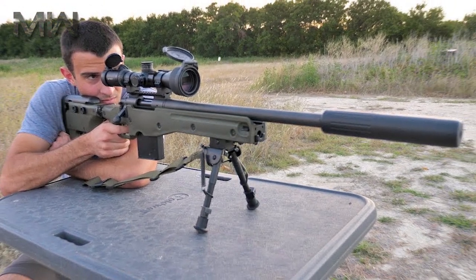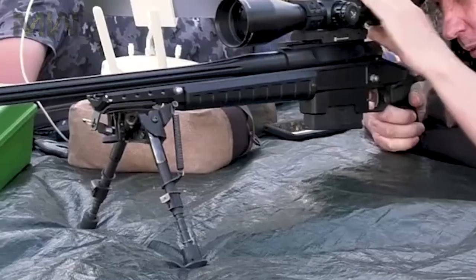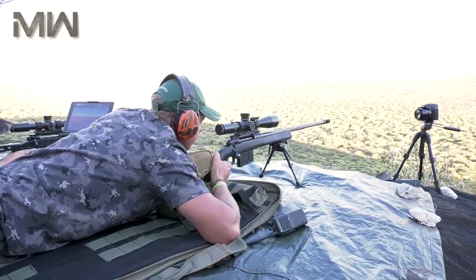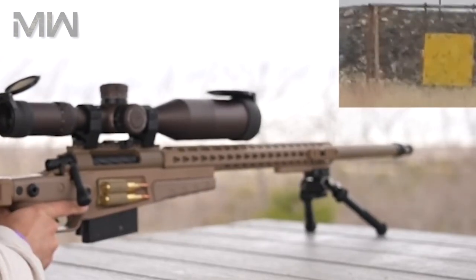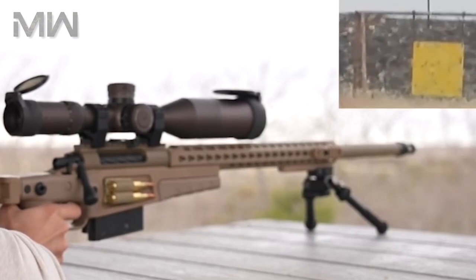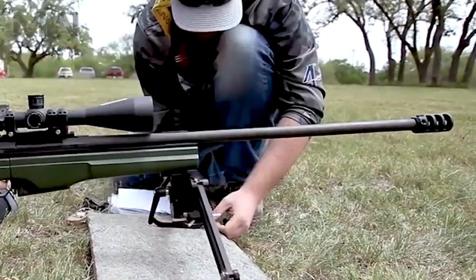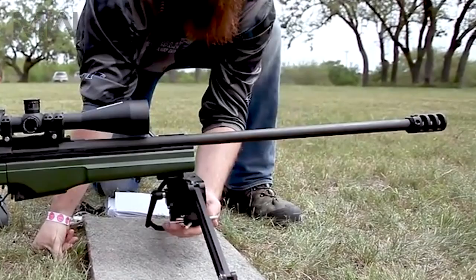The AWM chambered for .300 Winchester Magnum has an effective range of 1,100 meters. Another version chambered for the .338 Lapua Magnum is much more powerful — this cartridge was specially designed for military snipers as long-range sniping ammunition. Its effective range is comparable to the .50 BMG cartridge, though the .338 Lapua Magnum develops significantly less kinetic energy and penetration. It outperforms the .300 Winchester Magnum version and has an effective range of 1,500 to 1,700 meters. In some cases, the .338 Magnum round can reportedly penetrate armored glass.